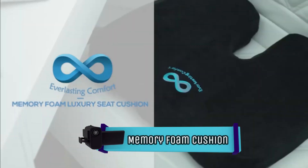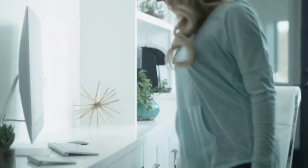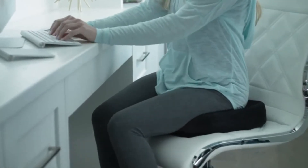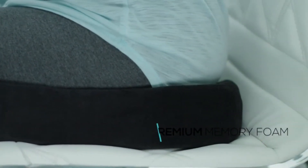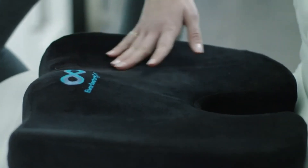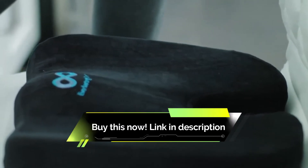A memory foam cushion that makes sessions so much more comfortable. The Everlasting Comfort seat cushion has transformed workdays and long car rides for countless people, but it's just as effective for the gamer. It's made from heat-responsive memory foam and has a cutout to improve posture and minimize aches while you're sitting. One reviewer wrote: immediately felt the difference during longer gaming sessions. My back doesn't hurt anymore, my behind isn't screaming in pain, and my whole body just says thank you.